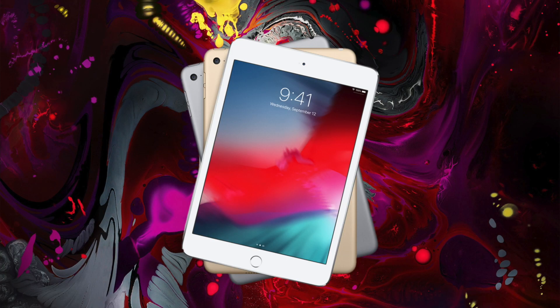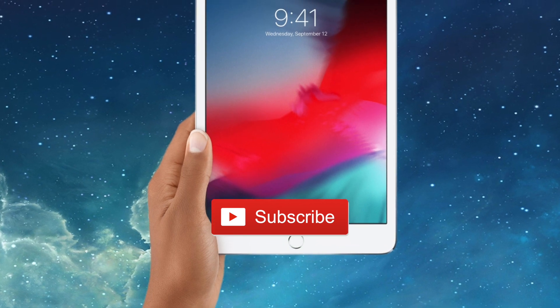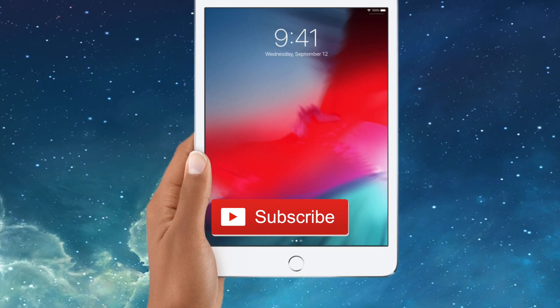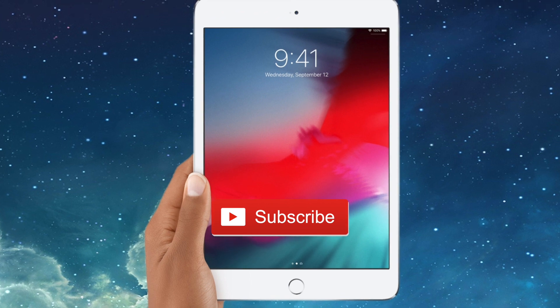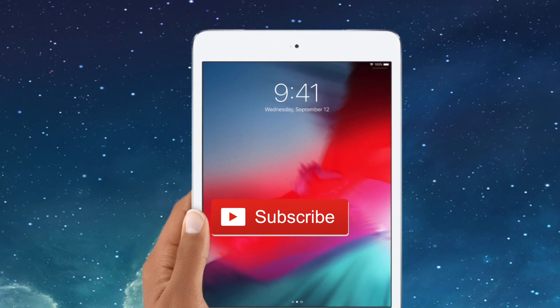What do you guys think? Let me know in the comments below. If you're new to my channel and love to stay updated with the latest leaks and rumors around Apple products, definitely hit the subscribe button and the bell icon. Until next time, take care.